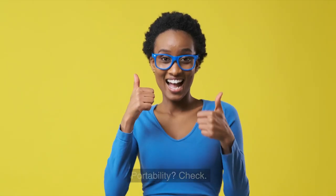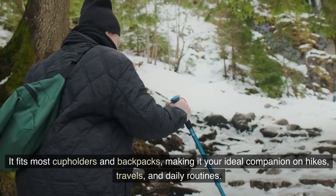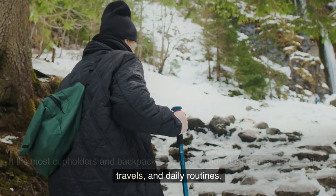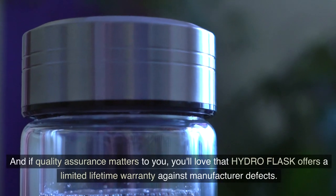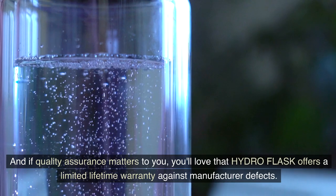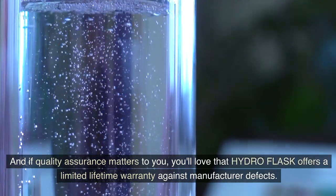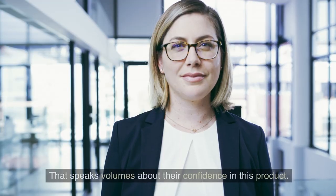Portability? Check. It fits most cup holders and backpacks, making it an ideal companion on hikes, travels, and daily routines. The Colorlast Powder Coat adds a pop of colour and keeps the bottle slip-free. And if quality assurance matters to you, you'll love that Hydro Flask offers a limited lifetime warranty against manufacturer defects. That speaks volumes about the confidence in this product.